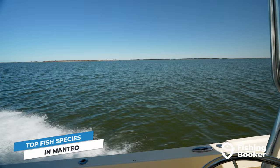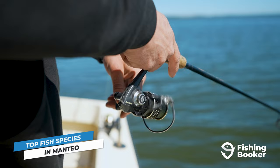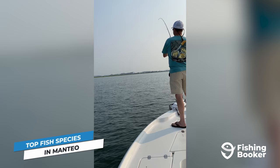So what is it about fishing in Manteo that makes it so special? First and foremost, it's the variety of species you'll find in its waters. From inshore to offshore, whether you're an experienced angler or just starting out, there's a target for everyone nearly year-round.